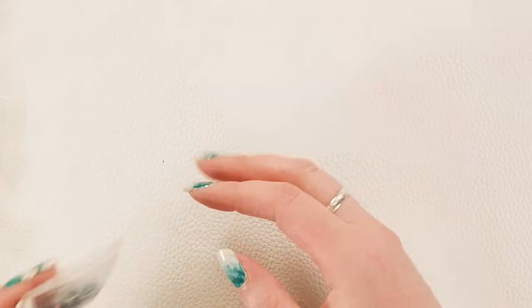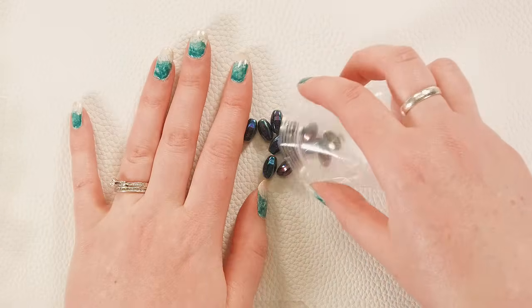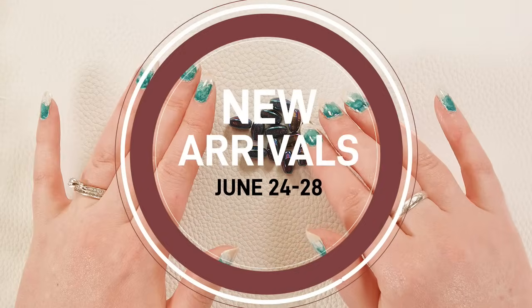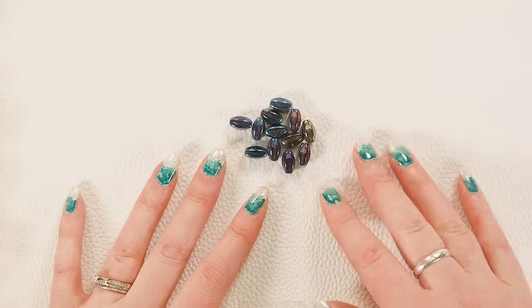Hey, it's Lauren with Bead Box Bargains, and today we're going to take a look at the new upcoming items that will be posted on our website this week, starting today the 24th through Friday the 28th. So if you don't see an item in this video on the website yet, it's coming soon — it should be up by Friday.